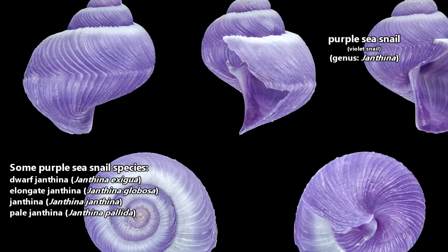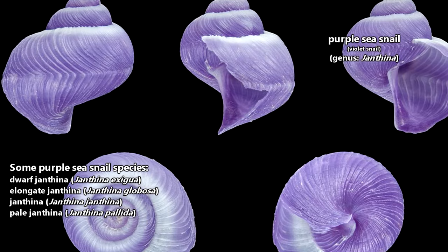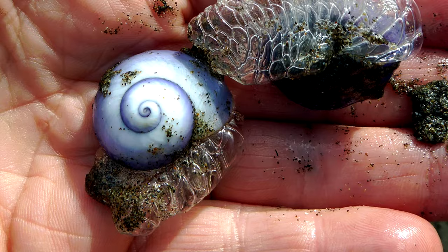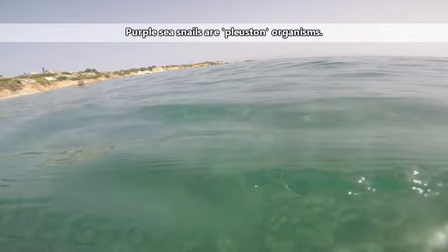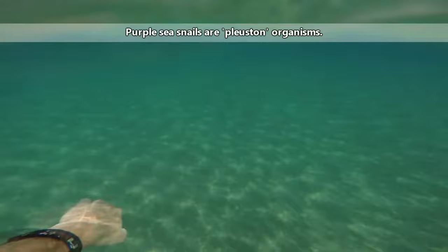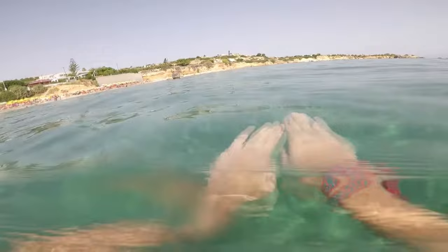There are currently only a handful of described species in the purple sea snail genus. In size, these snails reach about 1.5 inches in length across their shells from top to bottom. Purple snails are quite limited on where they can actually live — they are part of the group of animals that live in the in-between section where water and air meet, floating on the very top of the ocean's water column.